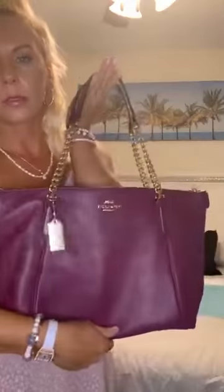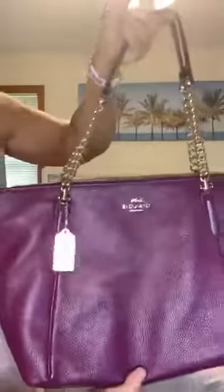My son bought me this one, I think for my birthday last year. I love bags with chains on them — they're just my favorite. This one is a really pretty berry color.